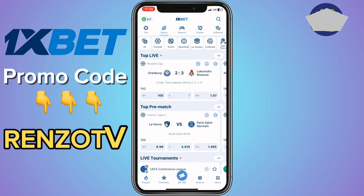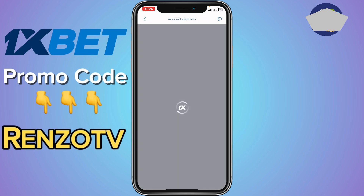After you log into your account, at the top left corner there is a plus button — just click on that. This is the fastest way. Once you click on the plus button, it's going to take you to account deposits.